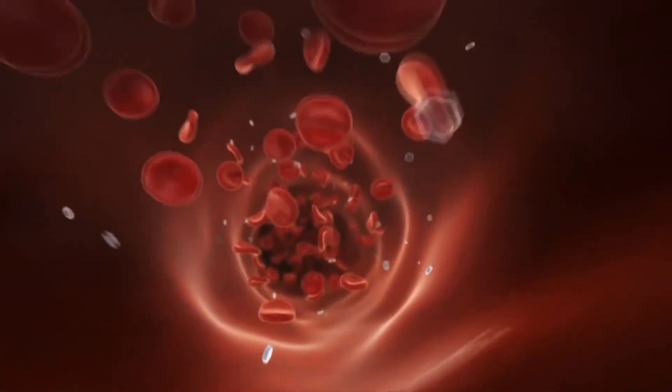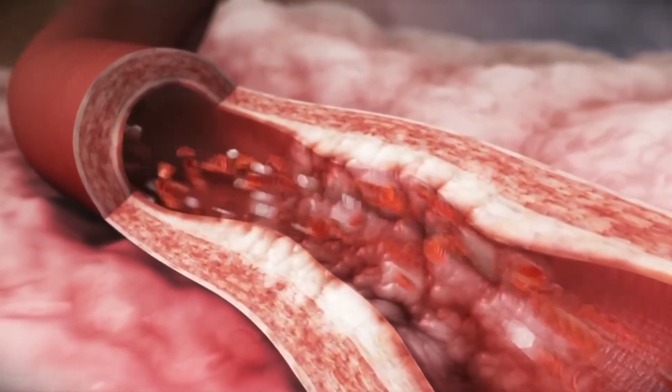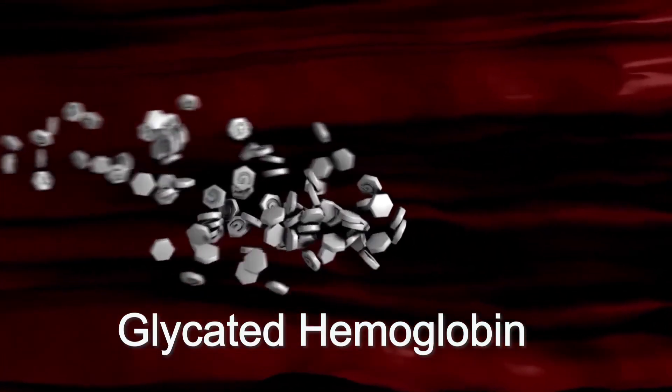Hemoglobin is a protein found in red blood cells that carries oxygen throughout our body. We all have glucose circulating in the blood which sticks to hemoglobin and forms glycated hemoglobin.